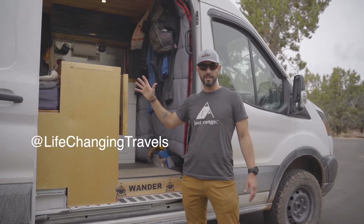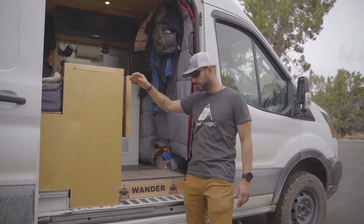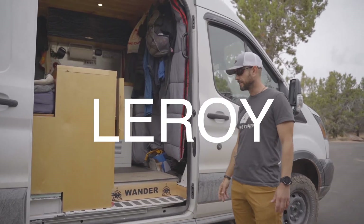Hey y'all, my name is Matt Hook at Life Changing Travels, and this is Leroy, named after my grandfather who turns 100 on October 17th.